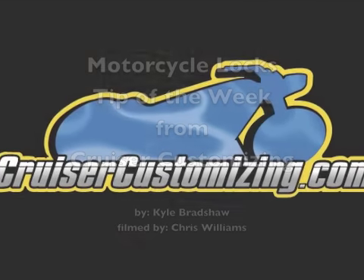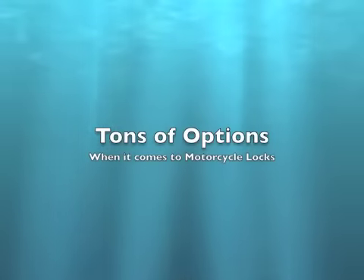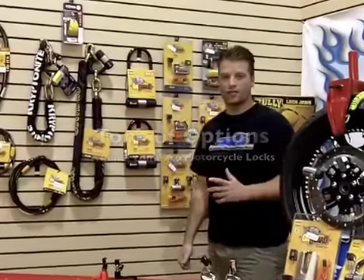Welcome to this week's Cruiser Customizing Tip of the Week, where we're talking about locks from Kryptonite, On Guard, Kuryakyn, and Bully — and the different types and kinds of locks that you can put on your motorcycle to keep it safe in any situation.